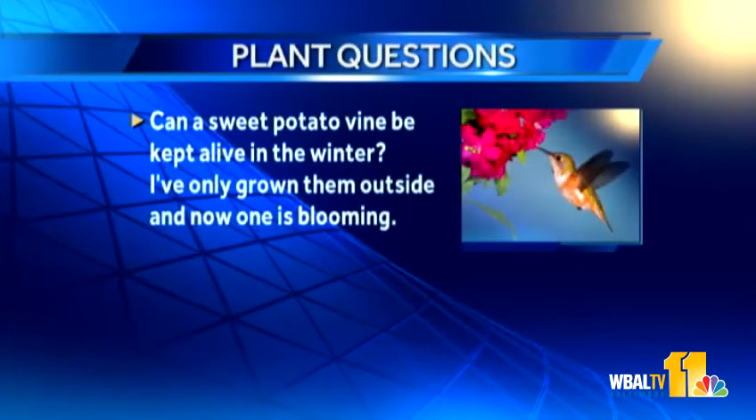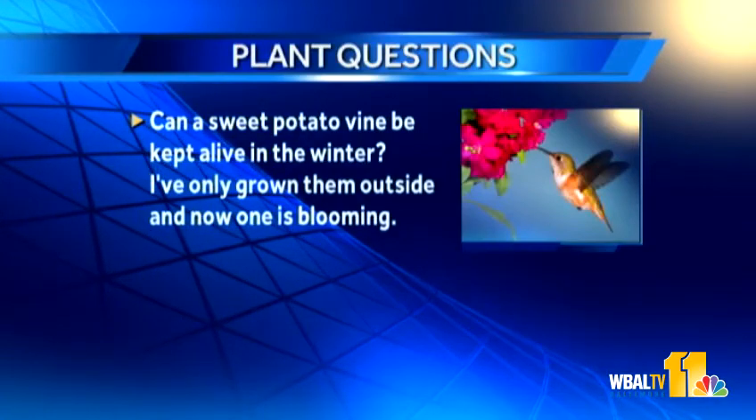Someone loves their sweet potatoes so much they don't want to give them up for winter. Can a sweet potato vine be kept alive indoors? Try it inside — if this is the green sweet potato vine that tries to take over the universe, just take some cuttings, put them in water or soil, and it really should keep going.